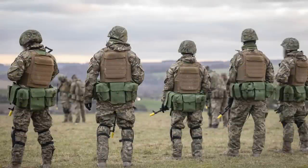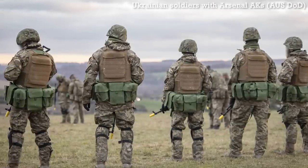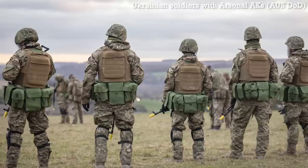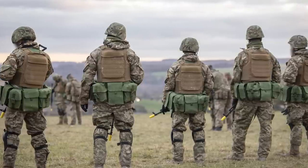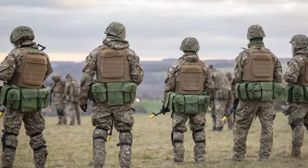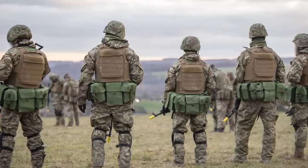As is sometimes the case with making these videos, while in the process of research and production some new source material emerged. On the 1st of February, the UK MOD shared a series of new photographs from the training of Ukrainian troops. In these, a number of Arsenal AKs were seen fitted with blank firing adapters.